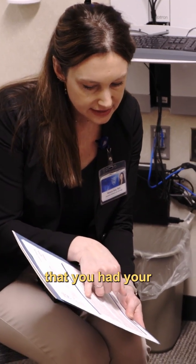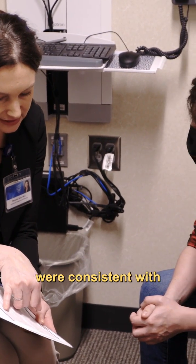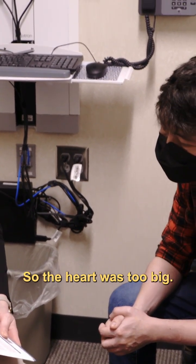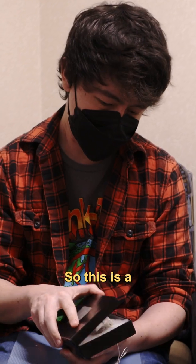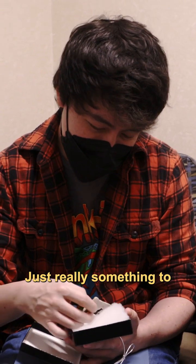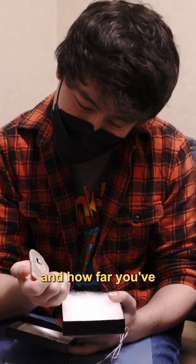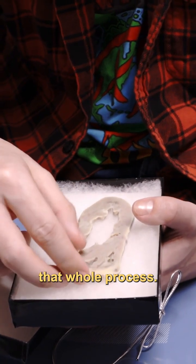What this says is that you had your heart taken out during a heart transplant and that you had features consistent with dilated cardiomyopathy — so the heart was too big. This is a 3D reconstruction of your heart, really something to honestly remember what you've been through, what you've overcome, and how far you've come throughout that whole process.